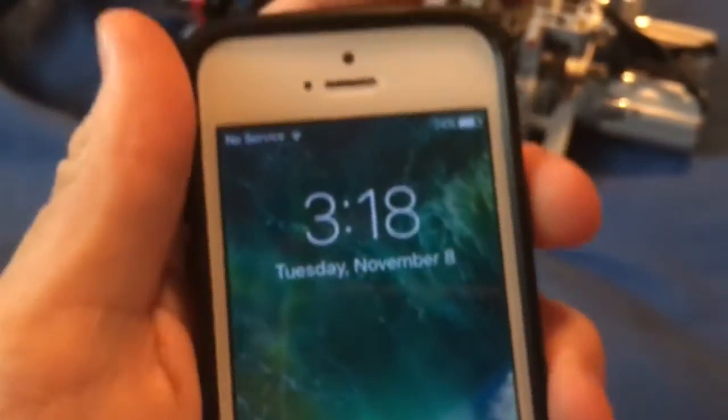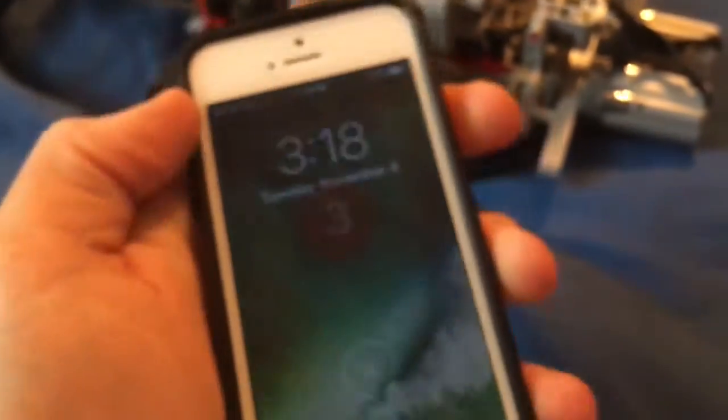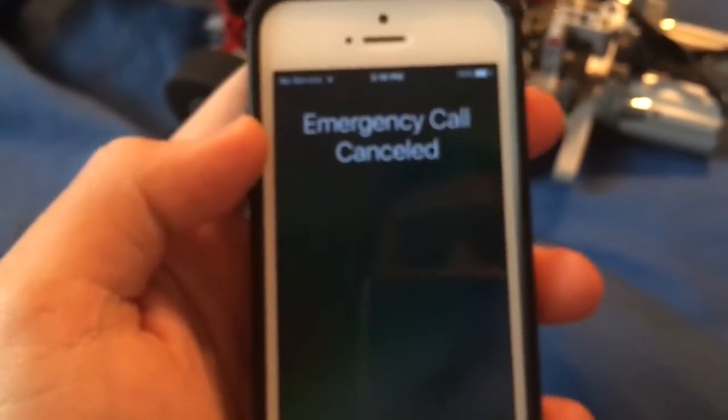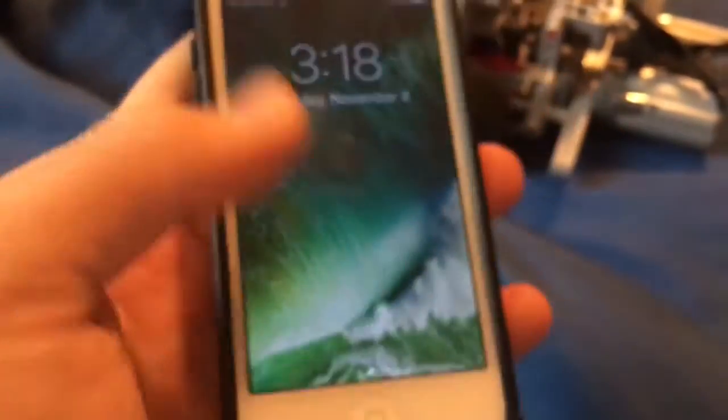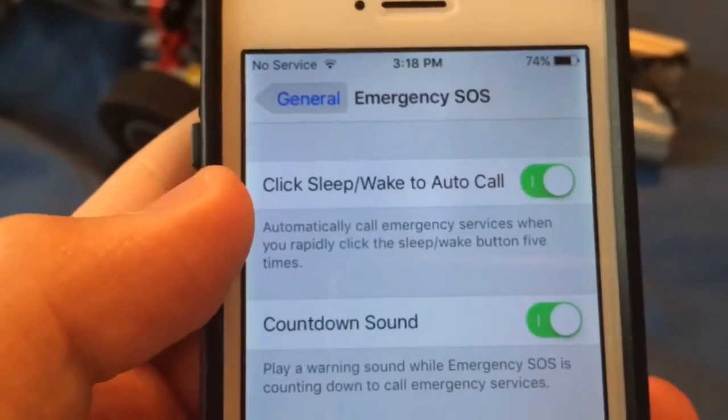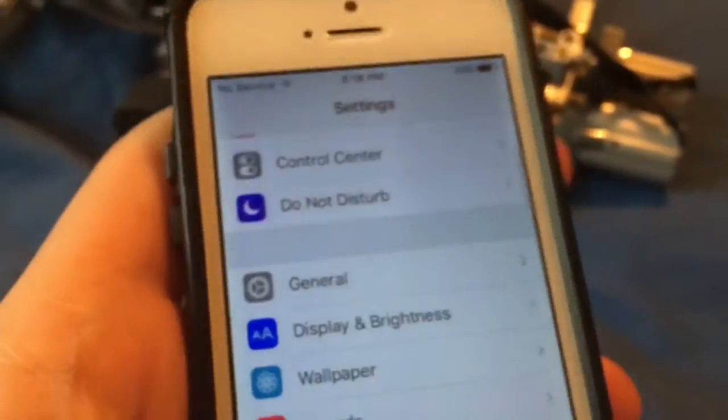I'm going to click this more than one time — five times. That's the emergency SOS feature on a countdown. Emergency call canceled. So that's what happens when you click it five times rapidly. You get the emergency call feature.